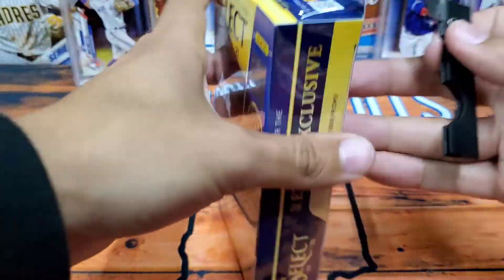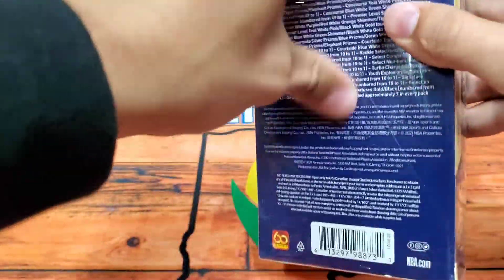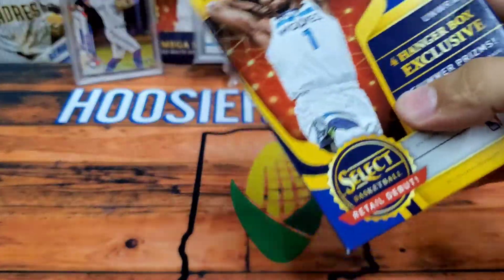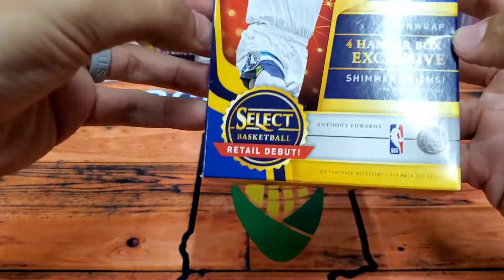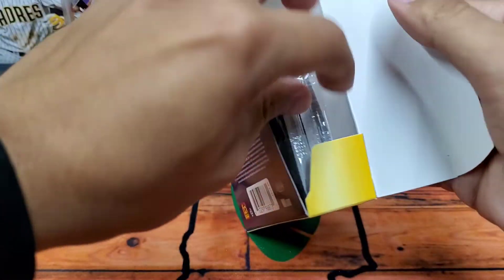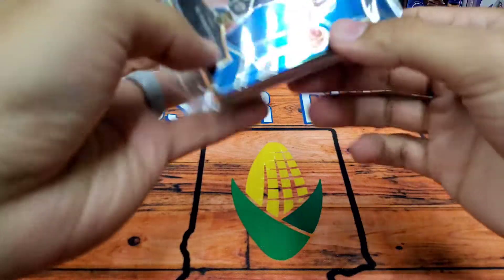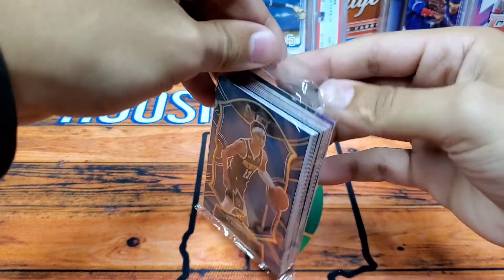Alright, we have what you came to see — 2021 NBA Select four hanger box exclusive shimmer prisms. 20 cards per box — here we go. I still haven't pulled an Anthony Edwards or a LaMelo Ball. Can that change? We're starting out with RJ Hampton — okay, starting out with a rookie, not bad. Can we get a LaMelo Ball please? I want my search to be over.